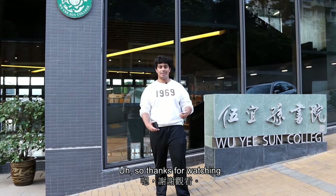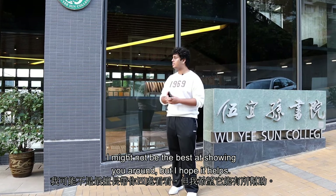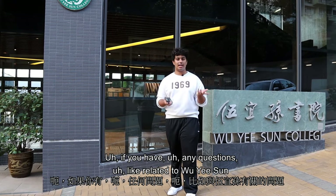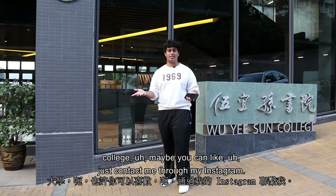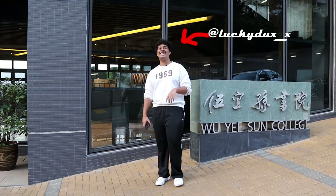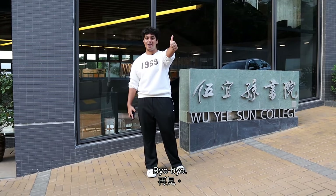Thanks for watching — I hope the tour was helpful. If you have any questions related to Wuyisang College, you can contact me through my Instagram. Thanks to Tim for giving me this opportunity to show you around, and thanks for watching. Bye!